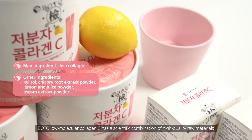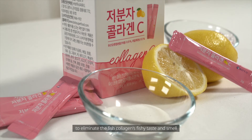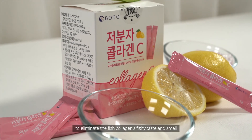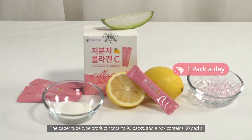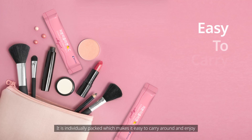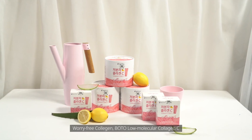Botu Low Molecular Collagen C has a scientific combination of high-quality raw materials to eliminate the fish collagen's fishy taste and smell. The paper tube type product contains 90 packs and a box contains 30 packs. It is individually packed, which makes it easy to carry around and enjoy. Worry Free Collagen.